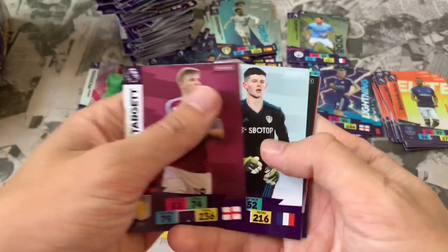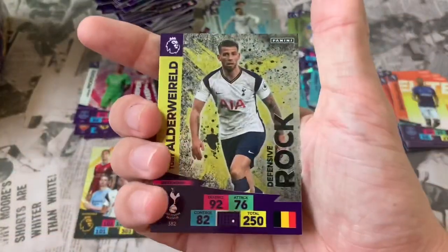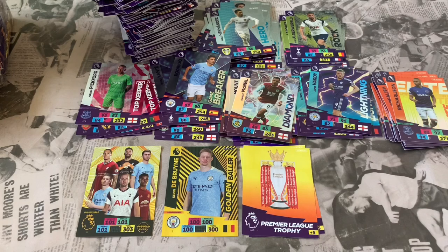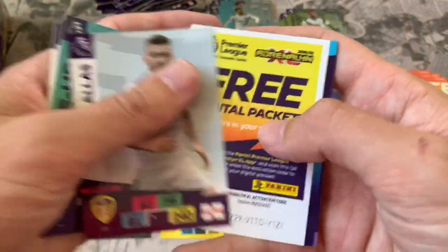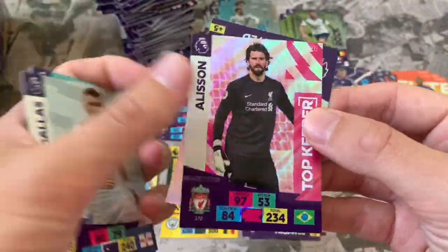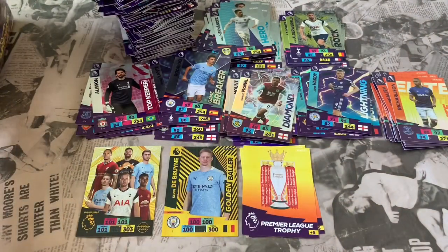Wow — absolutely blown away by the Invincible pull. Pack 58: Matt Targett, Ezgjan Alioski Leeds, Jamal Lascelles, Hector Bellerin, Sam Johnstone. Online app code. Defensive Rock Toby Alderweireld — and another Golden Baller! We've topped this opening off massively — two Golden Ballers! Pack 59: Georginio Wijnaldum, John Lundstrom, Wolverhampton lineup, Stuart Dallas Leeds. Leeds United code. Top Keeper Alisson and the Sheffield United club crest — a good Top Keeper card there.